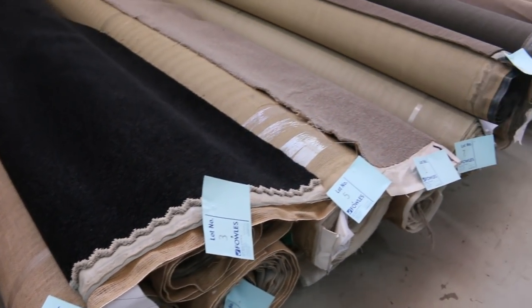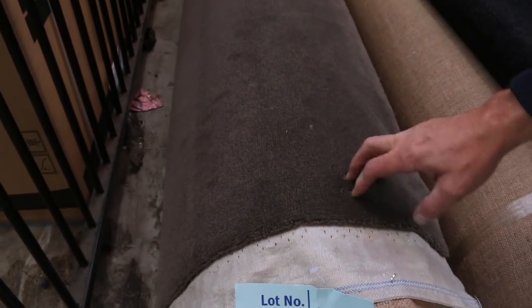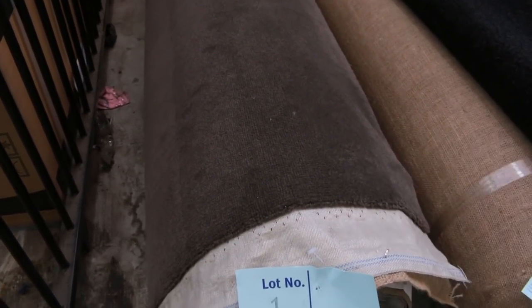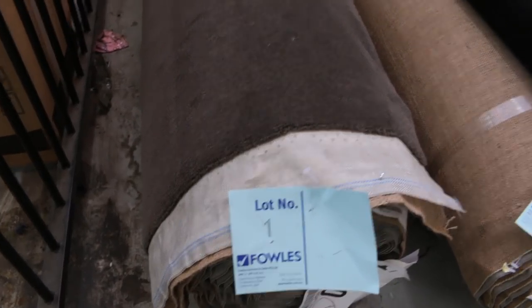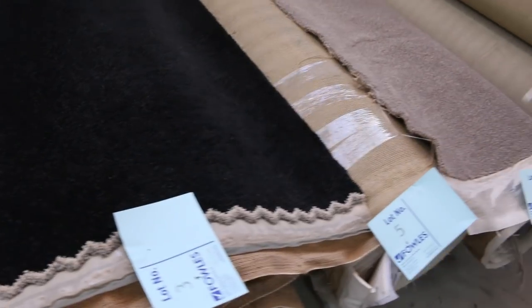Some really high quality gear. We're going to start with lot number one — have a look at that one. It's a beautiful roll of wool plush pile carpet, 8.4 metres. That'll probably sell for around about $30 to $40 a metre, saving you around about $100 to $150. Really nice one to start off with and we've got plenty more of those to come.